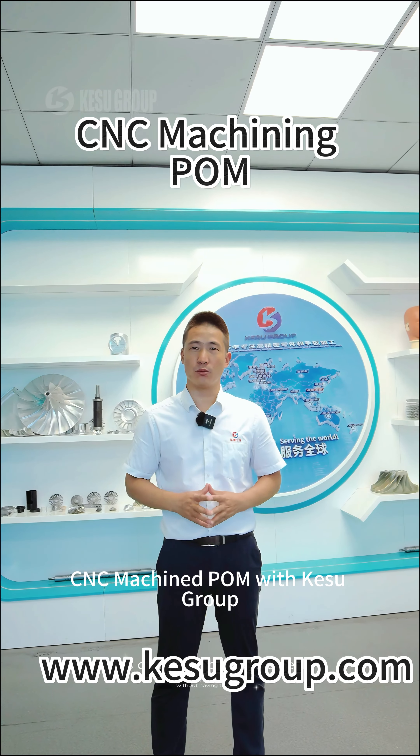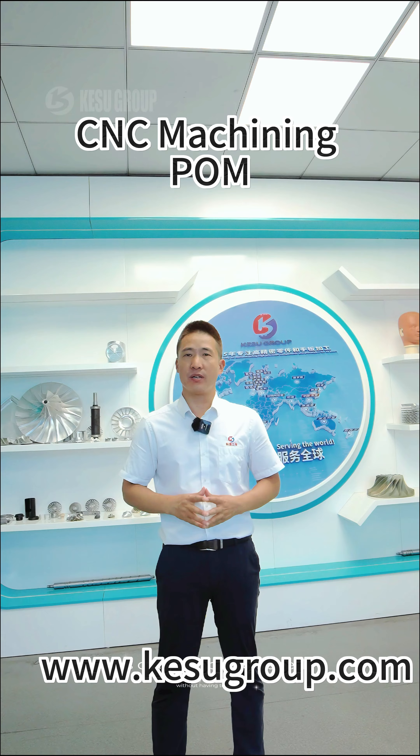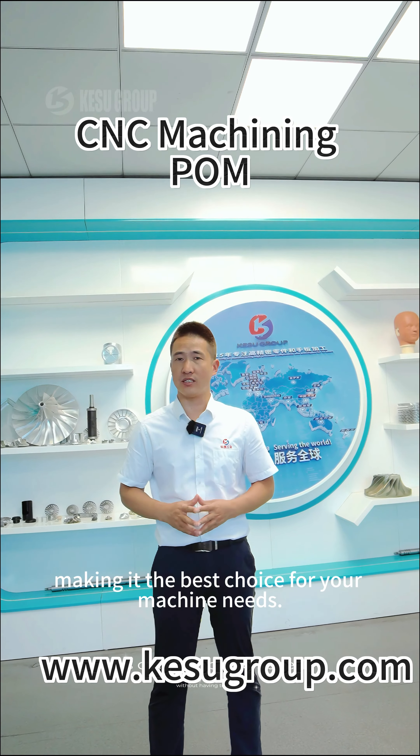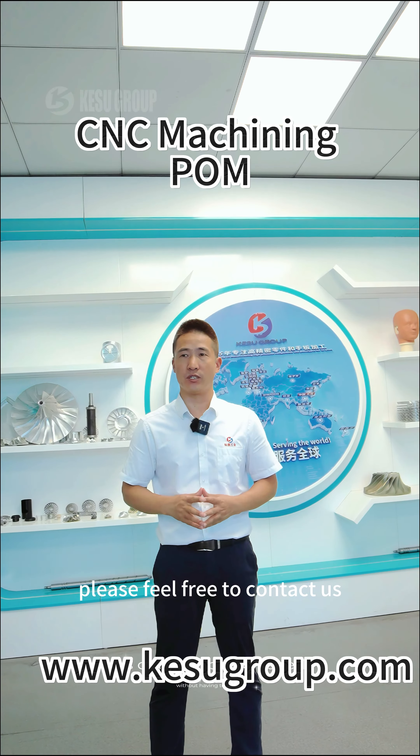In conclusion, CNC machining POM with CoSchool offers precision, durability, and efficiency, making it the best choice for your machining needs. If you have any POM project, please feel free to contact us.